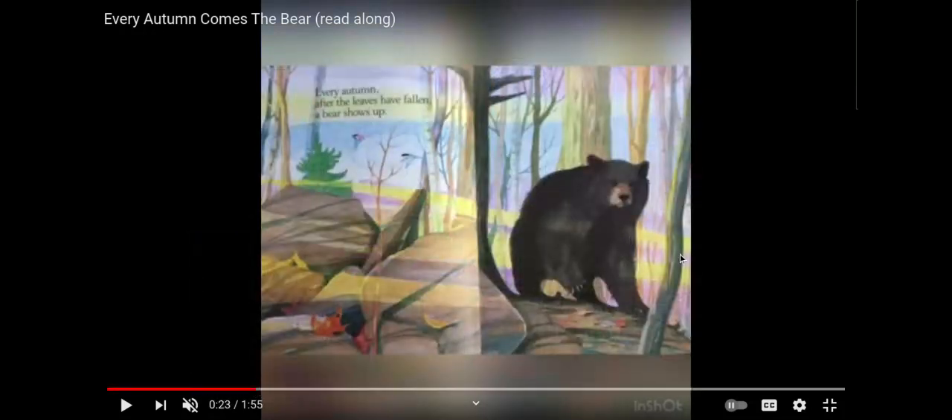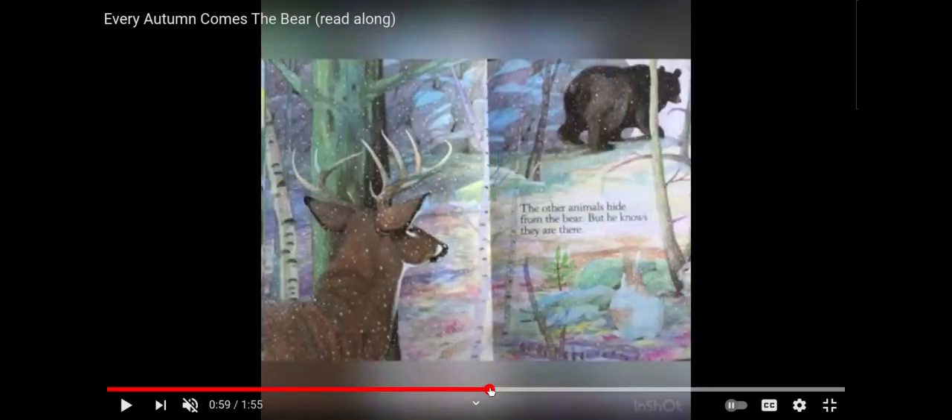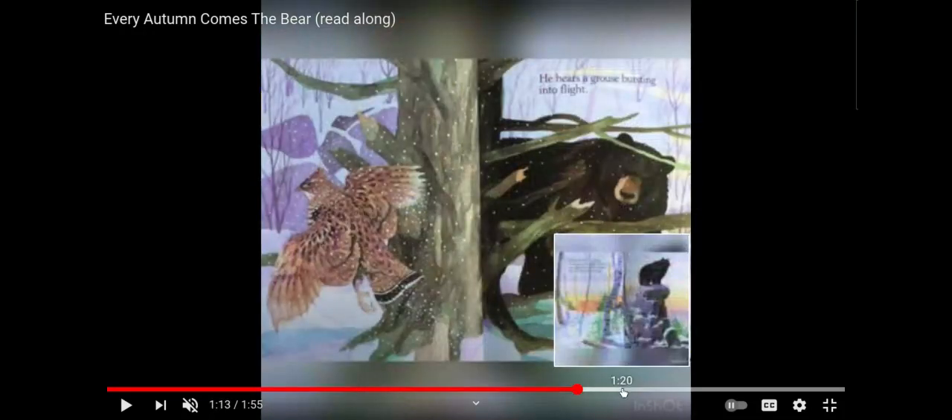How does the author let you know where and when the story takes place? Think about what the bear is doing and the time of year. So when we see the beginning of the book, we notice we see trees. We see green in the background. We see leaves that have fallen on the ground. And as the story progresses, we can see how it's starting to change — we see snow. We don't see leaves anymore. So we know that the bear is going to hibernate once we see snow coming, and the seasons have changed. After reading this book, I wonder what bears like to eat during the summer. What do you wonder about?